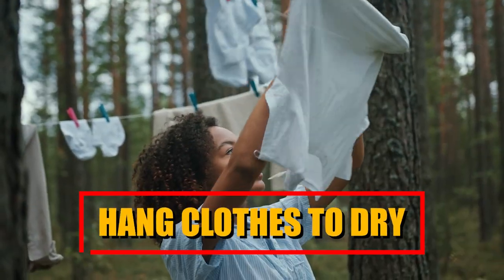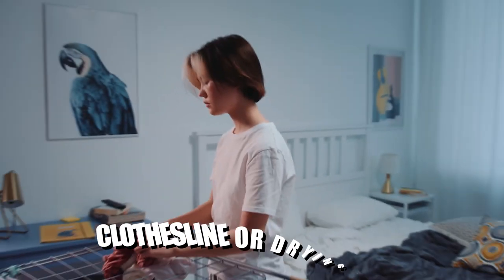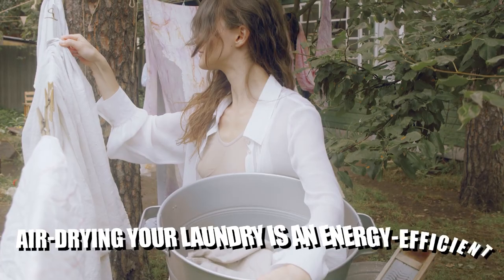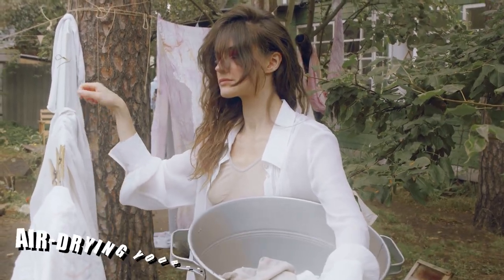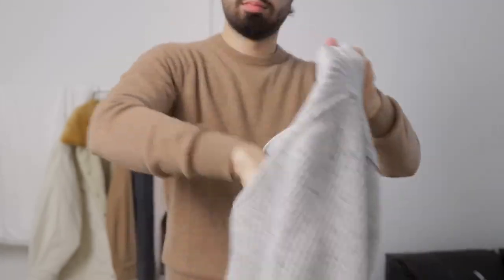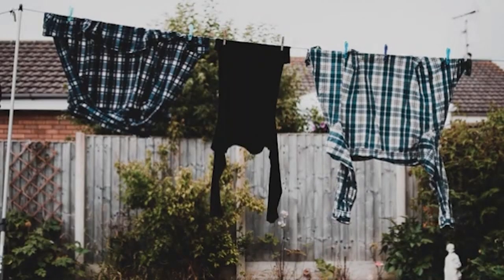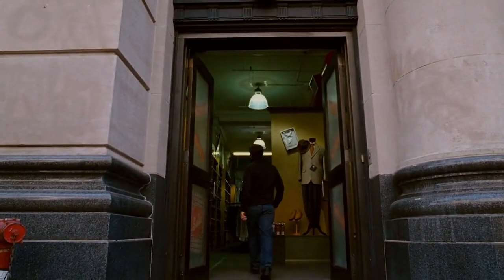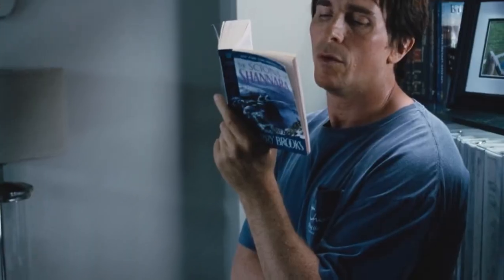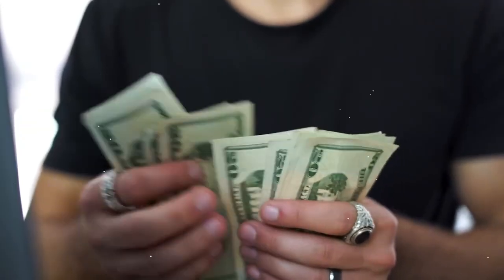Air dry your clothes. Instead of relying solely on a dryer, consider utilising a clothesline or drying rack. Air drying your laundry is an energy efficient alternative that can help reduce electricity consumption. This method also helps preserve the quality of your clothing as the gentle air drying process avoids potential damage from high heat. By implementing these practices, you can make environmentally conscious and cost-effective choices that contribute to long-term savings while minimising your ecological footprint.